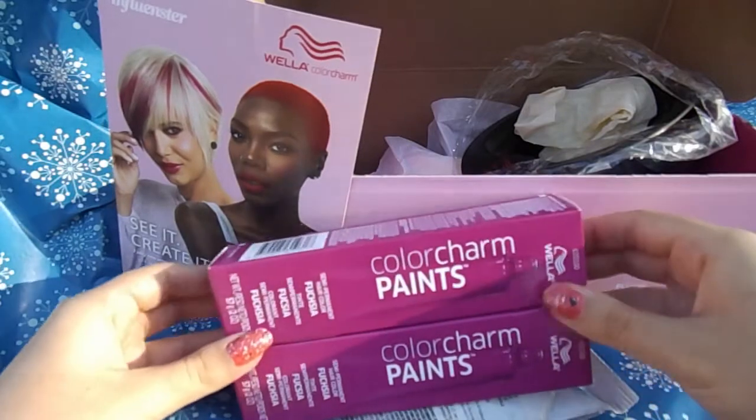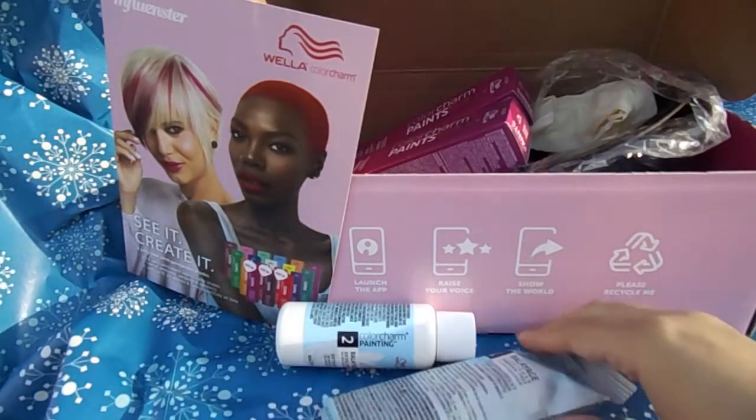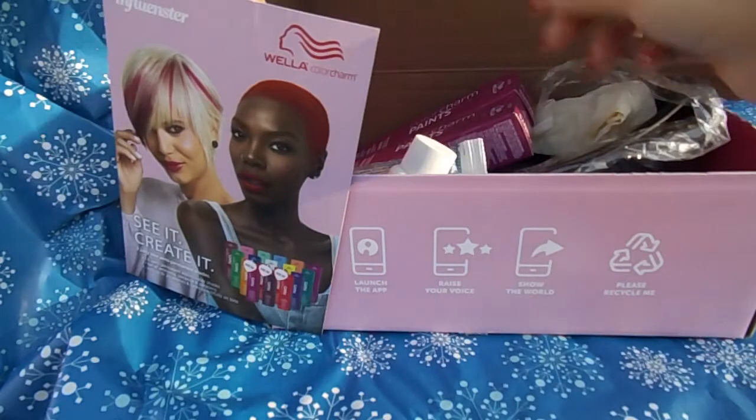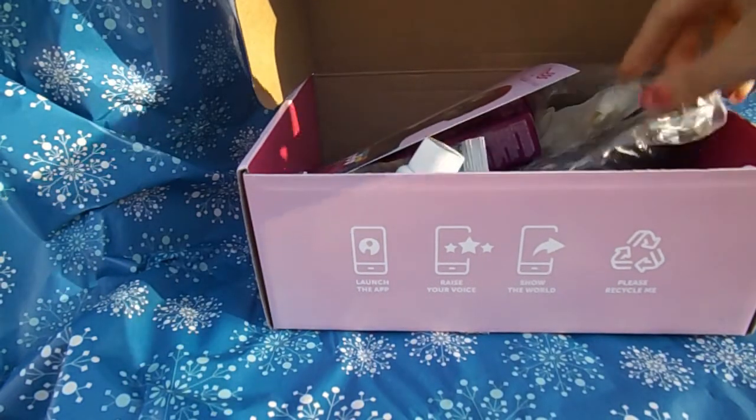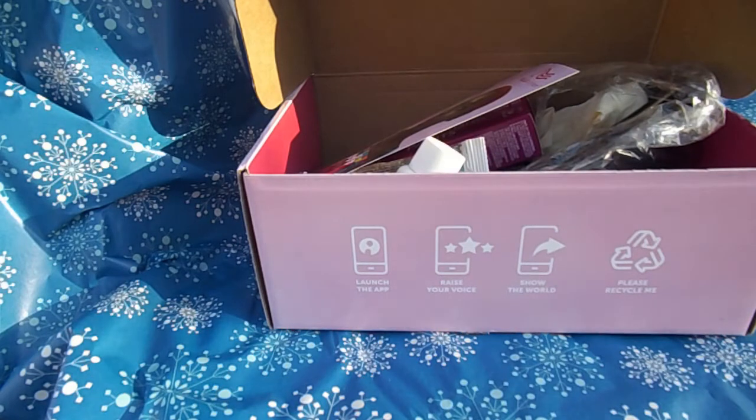That's what I got from my Vox Boxes. If you want to sign up for Influencer, you can go to the description and I'll put a link to the app. It's completely free and it's worth a shot to try to get something.